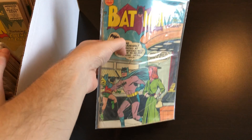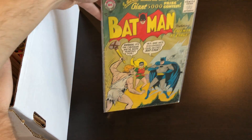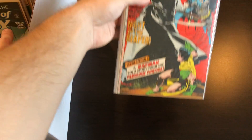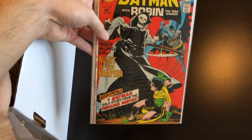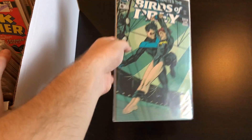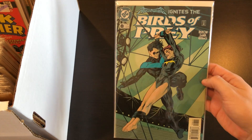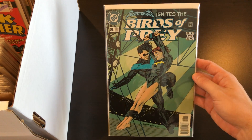After that is some bat books. First up we have a low-grade copy of 79 and a low-grade copy of 102. A pretty cool Adams cover here, 237 — I think there's a Two-Face story in this book. After that it's Birds of Prey number eight.